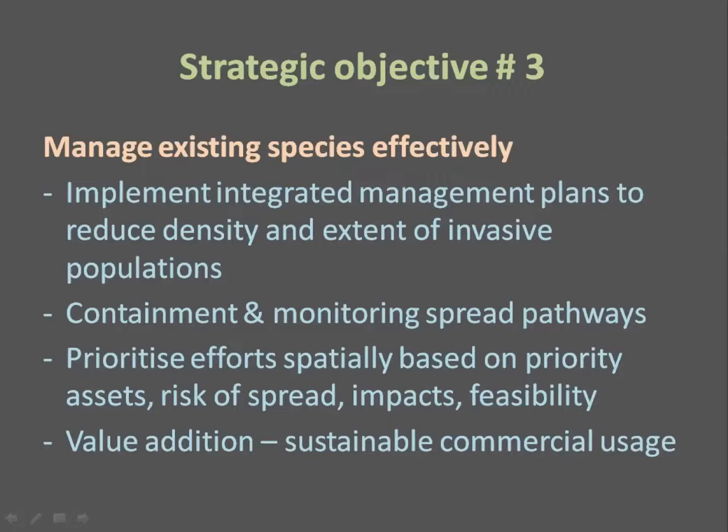The third strategic objective is managing existing species effectively. We need to implement integrated management plans using available biocontrol agents, herbicides, and mechanical control where necessary to reduce the density and extent of invasive populations, contain infestations to prevent further spread, and prioritize management efforts spatially to focus resources where they are needed most. A few cactus species also have commercial benefits such as fruit crops and animal fodder, so we need to ensure these benefits are retained sustainably.